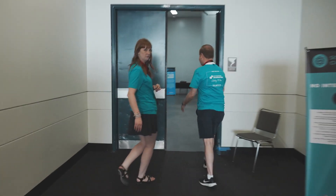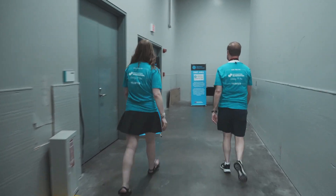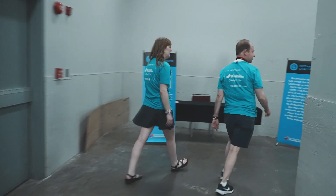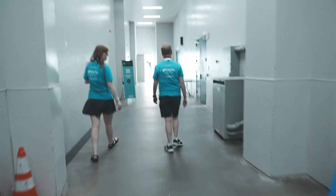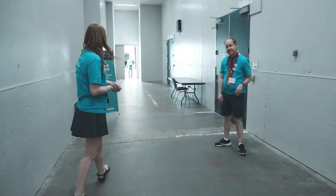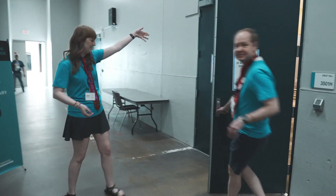And we're going to be going down this hallway. Here is your prep area. At this table, you will meet your prep area appraiser. They'll get you checked in, and then at your time, you're going to enter through these doors right here.